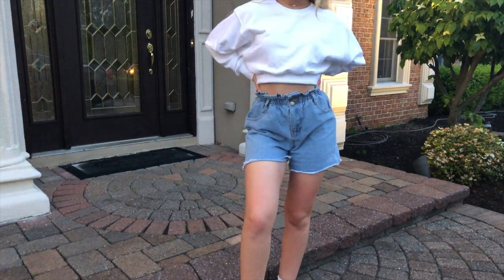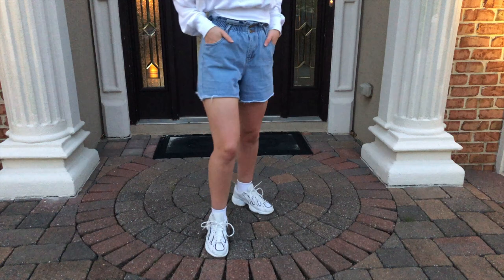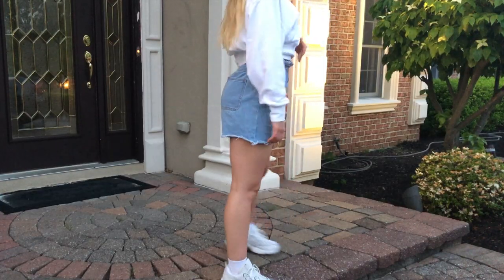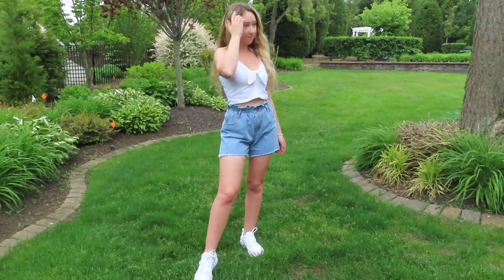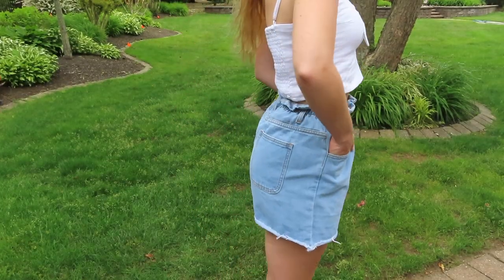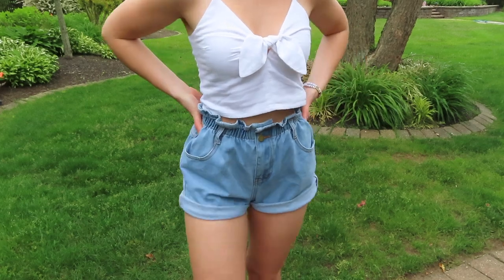Finally, we're getting into the Bermuda shorts trend. I've been seeing these a lot lately. This is my take on the longer shorts trend — I've also been seeing a lot of boy shorts. These paper bag waist shorts are from Princess Polly. The cropped white sweater I'm wearing is from Aritzia, and I also wanted to show it here with the tie front top. One thing I love about these shorts is that I can roll them up to make them more like mom shorts.